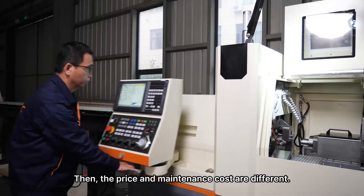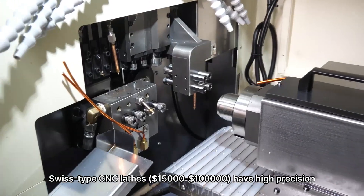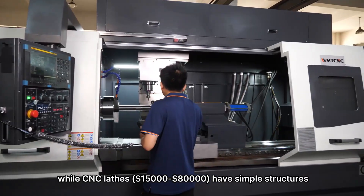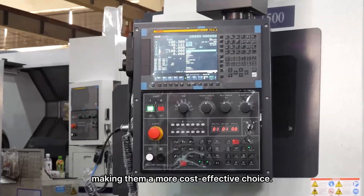Third, the price and maintenance costs are different. Swiss-type CNC lathes have simple structures and low maintenance costs, making them a more cost-effective choice.